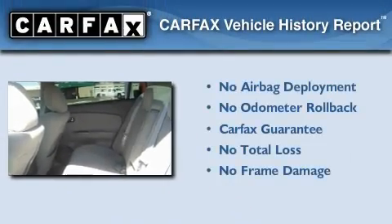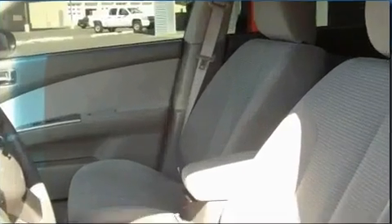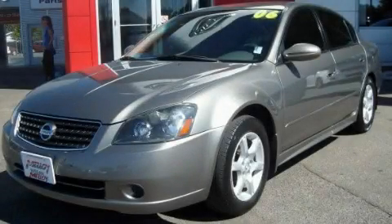Not to mention that this car qualifies for the Carfax Buy Back Guarantee. This automobile won't last long at this price. Call and arrange a test drive now.